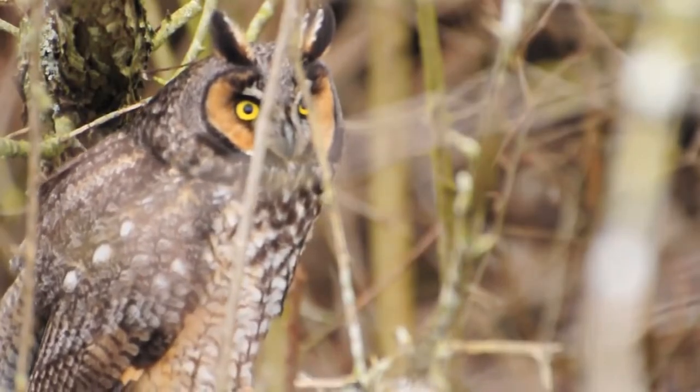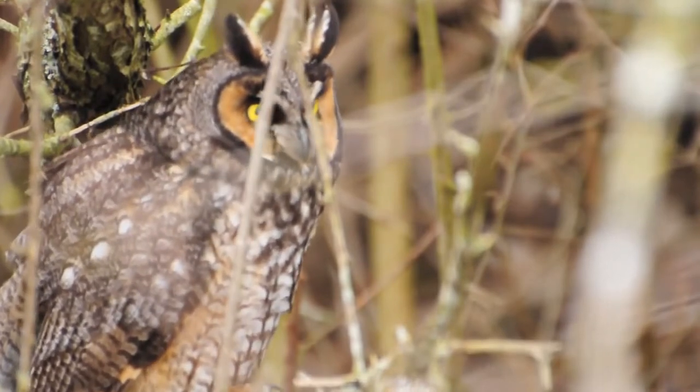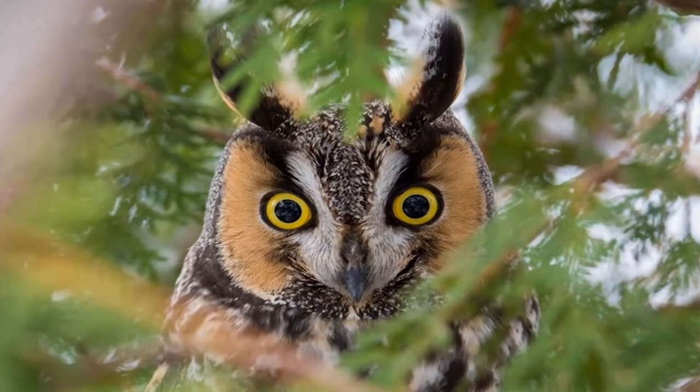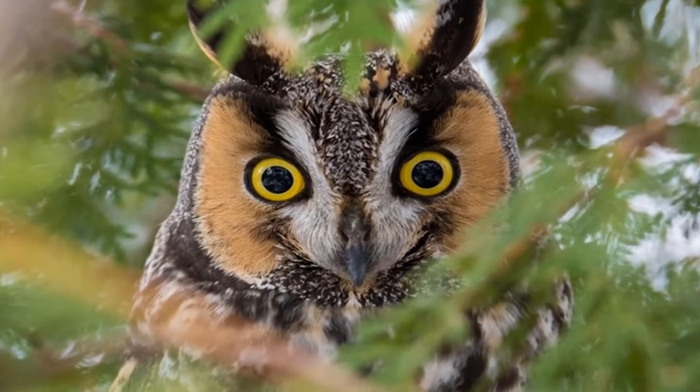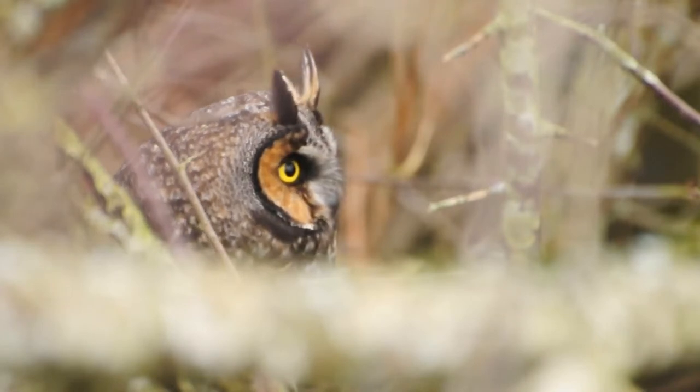This bird, which may be found in North America, Europe, and Asia, uses near-silent wingbeats to enhance its animal camouflage. As a result, the prey does not see or hear the bird approaching.